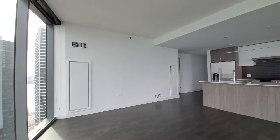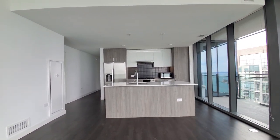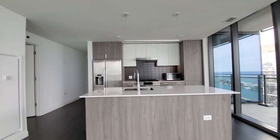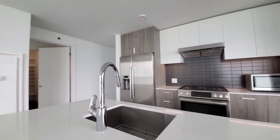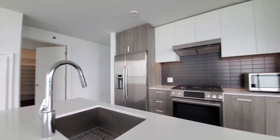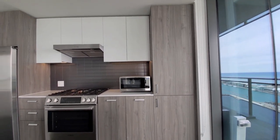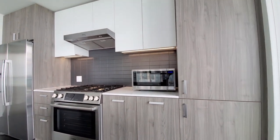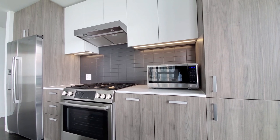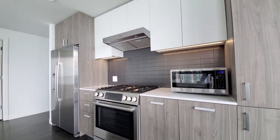Programmable thermostats here. A breakfast bar island with white quartz counters. An undermount stainless steel sink with a gooseneck faucet and spray attachment. The kitchen has a pantry cabinet, contrasting white lacquer and brushed wood lower cabinets, under-cabinet lighting, and a tile backsplash.